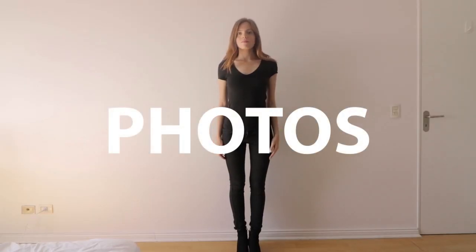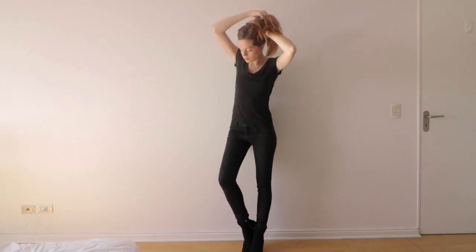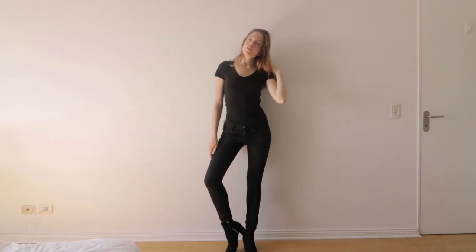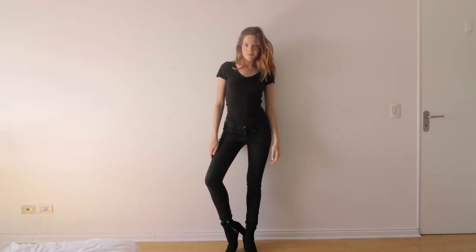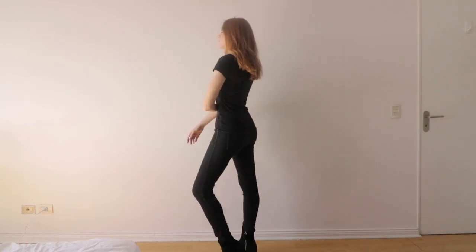There are three types of pictures agencies want to see: full length, close-up, and portrait. Take your hips back to make them seem smaller. For a full length, take the picture from below and show your front and side.